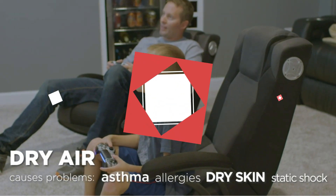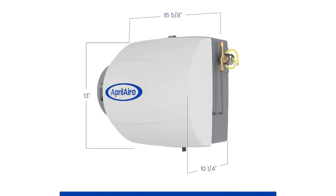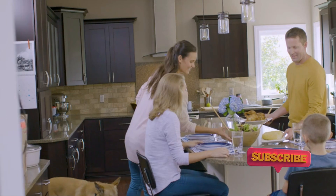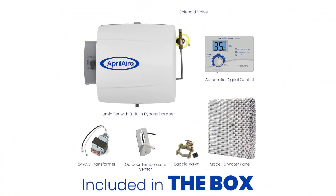This unit comes with an easy-to-use electronic control that allows users to set the desired indoor humidity level, control the fan, and check the settings on the bold digital screen. Some DIYers may have the experience and knowledge necessary to install this whole home humidifier, though the manufacturer recommends professional installation to ensure that there are no problems.